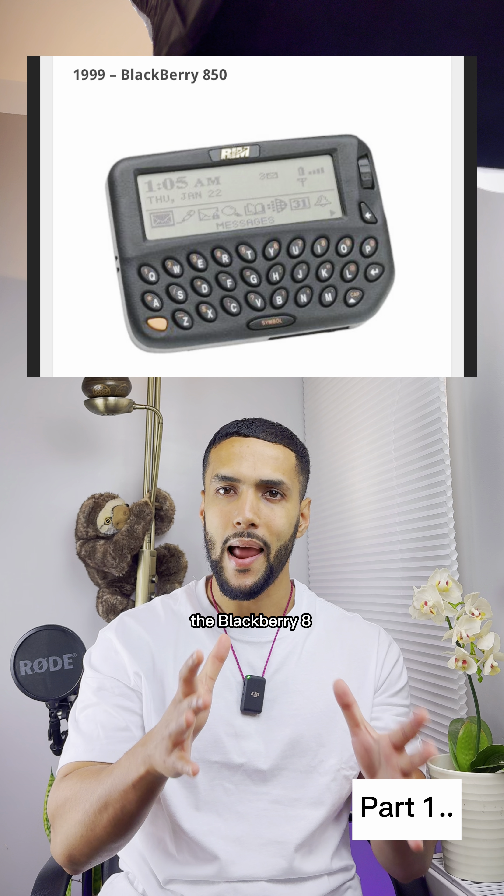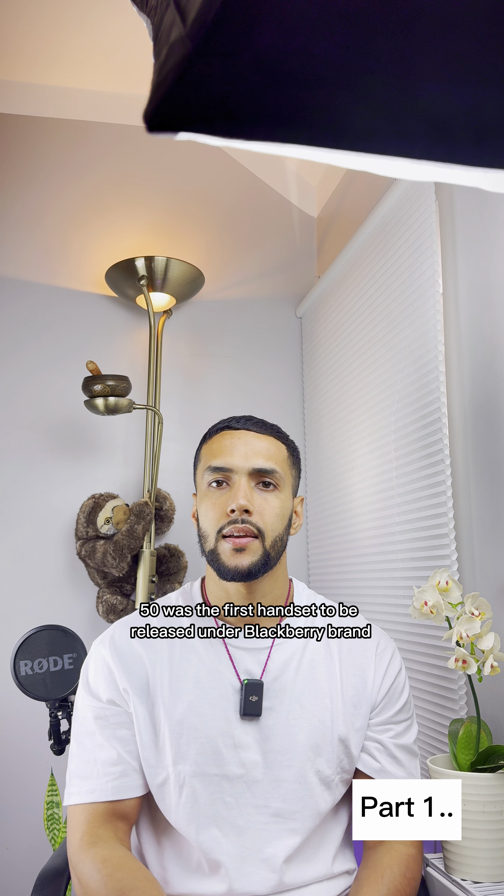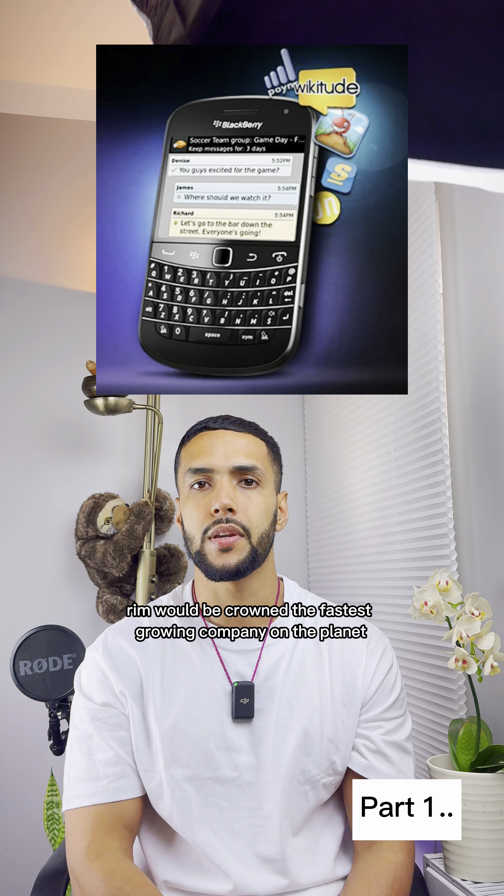In 1999, the BlackBerry 850 was the first handset to be released under the BlackBerry brand. Ten years later, RIM would be crowned the fastest growing company on the planet.